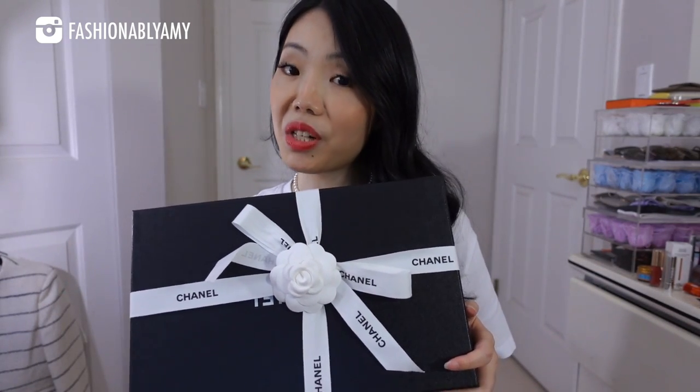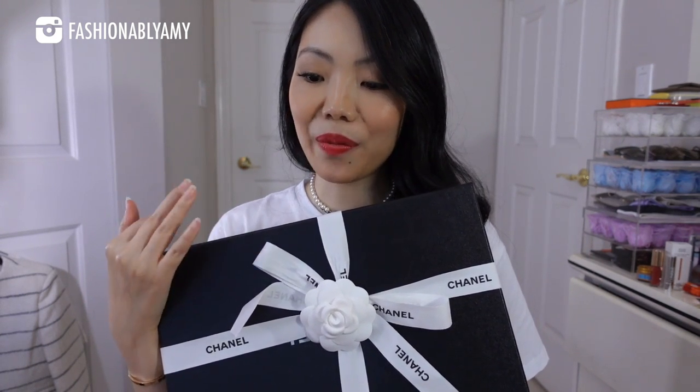It's been a while since I've done a Chanel unboxing. Part of the reason is I no longer have an SA at Chanel, so anything I was interested in getting, I couldn't get my hands on. It's not that everything is sold out — it's just that whatever is left is no longer in the color that I want. I have my eyes on the 22 bag, whether it's a mini or small size, but I haven't been able to get one in the color I want. It's been a long time coming because I've been waiting for these for like two years.